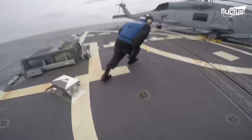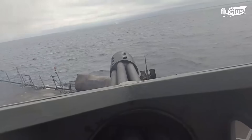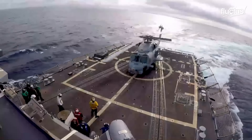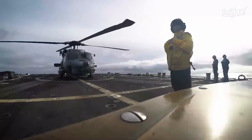These vessels engage in intensive flight operations and firing drills to maintain peak readiness. Equipped with helicopters, they extend their operational capabilities through air support, vital for reconnaissance and tactical advantage.